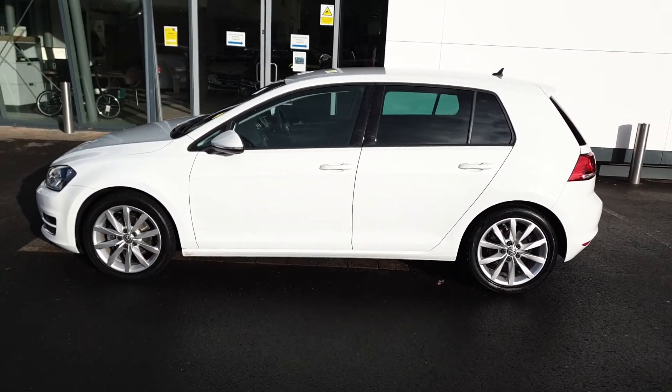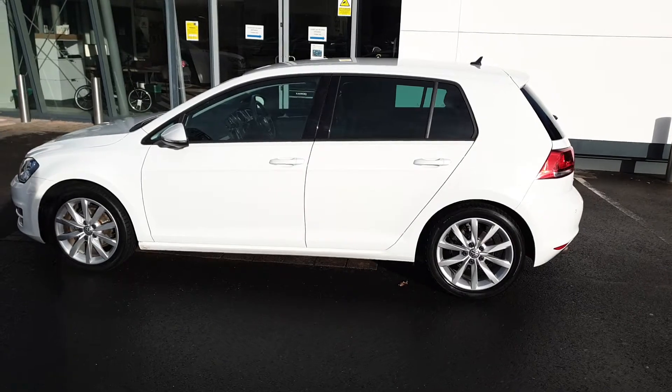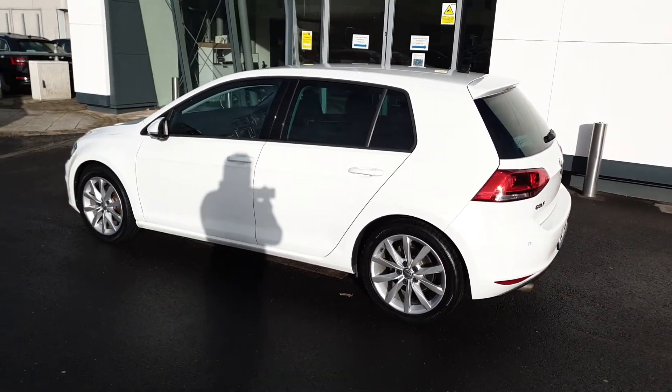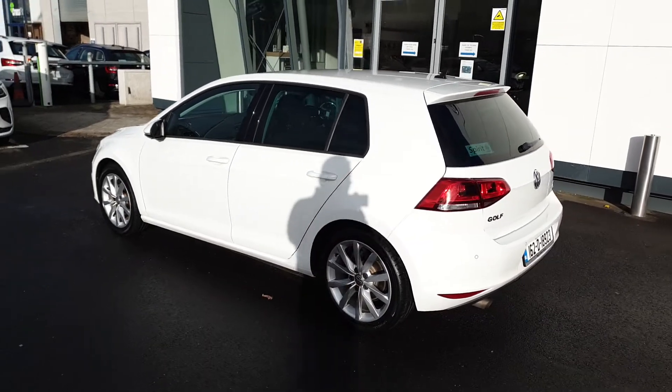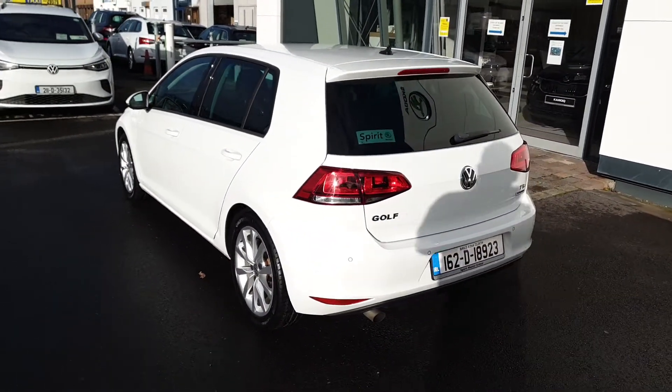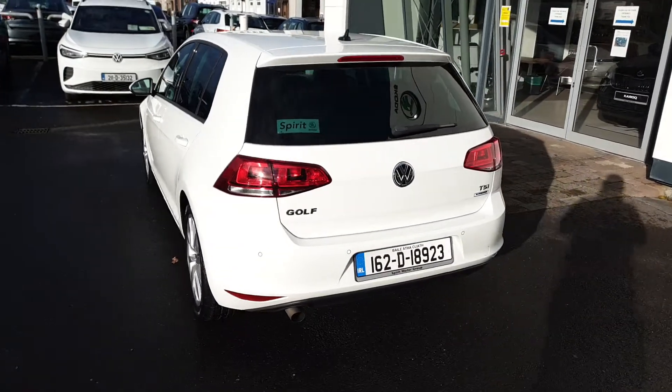This is an original Irish car with one owner from new and a full Volkswagen service history. The car will also be fully serviced by Volkswagen before sale. We offer low interest rate finance through Volkswagen Bank and will give the new owner a 12-month warranty.